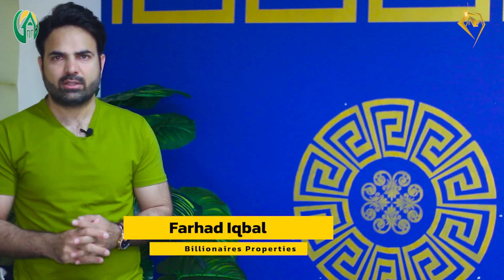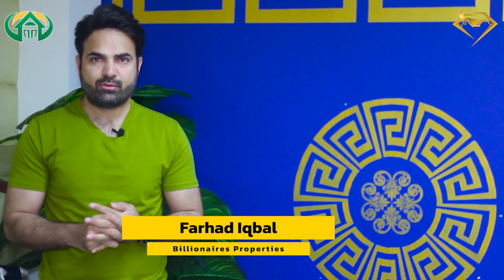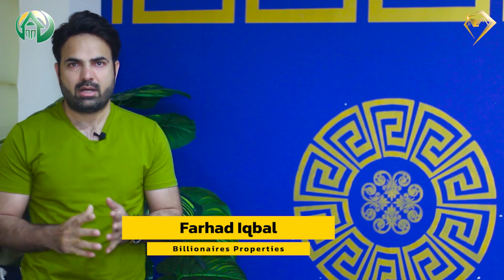Hello everyone, this is me, Farhad Iqbal from Farmers Farms, Burki Road, Lahore. Today's video is to discuss a new project for Farmers Farms.